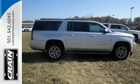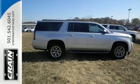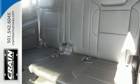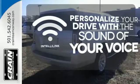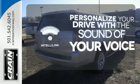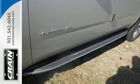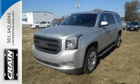This strong family SUV also has parking sensors and multiple airbags, including a segment-first front-center airbag. Personalize your drive with the voice-activated IntelliLink system. This well-engineered Yukon XL provides you with everything you've ever dreamed of in an SUV. See it for yourself today.